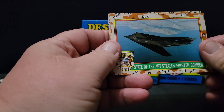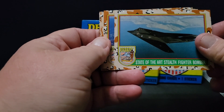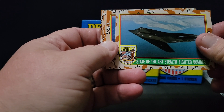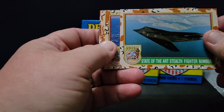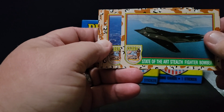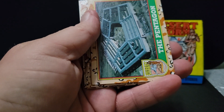Stealth bomber. Interesting story — I saw a stealth bomber in person flying across the hillside in West Virginia before it was even known. I was about eight years old and saw something crossing across the mountains. I didn't really tell anyone at the time, but yeah, I saw a stealth bomber during one of the test flights.